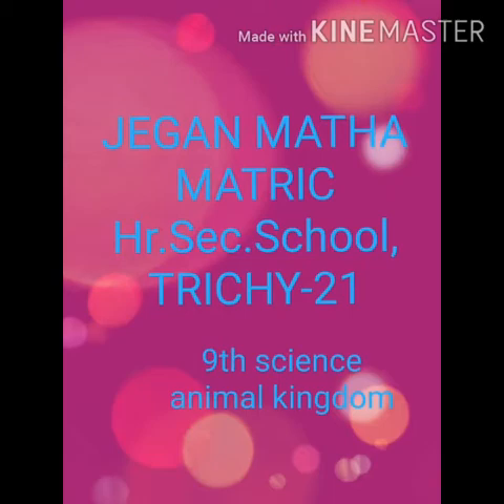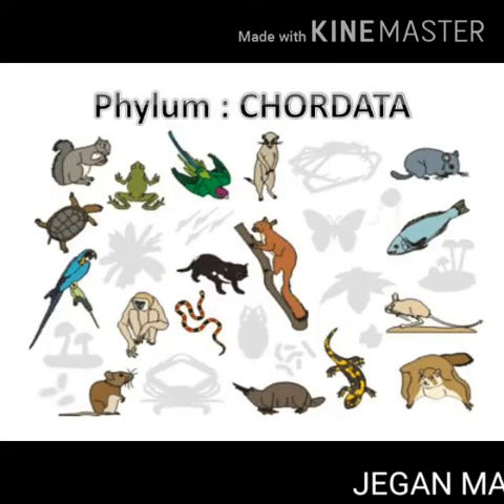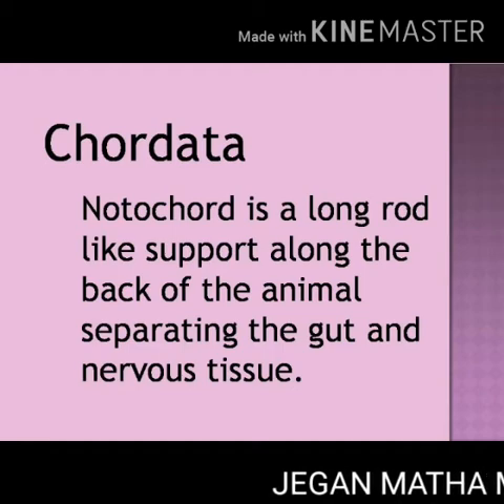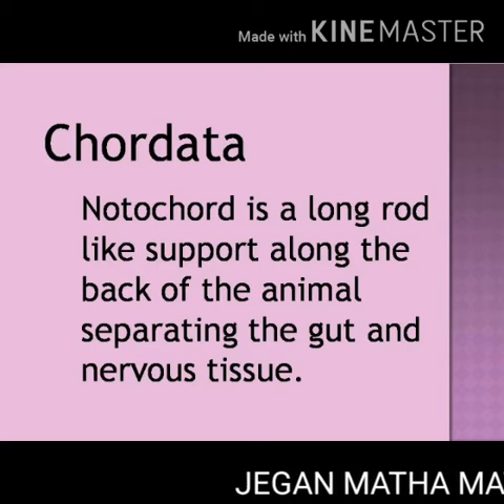Today we are going to see about animal kingdom. Chordata. Chordates are characterized by presence of notochord. Notochord means it is a long rod-like support along the back of the animal, separating the gut and the nervous tissue. Gut means stomach.